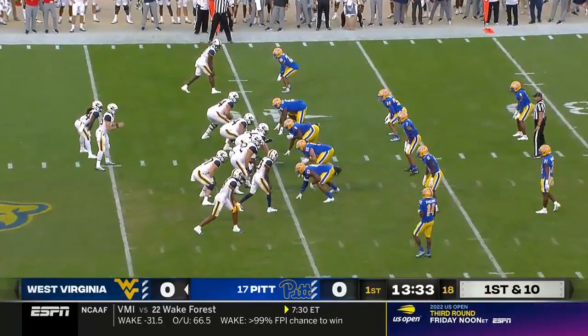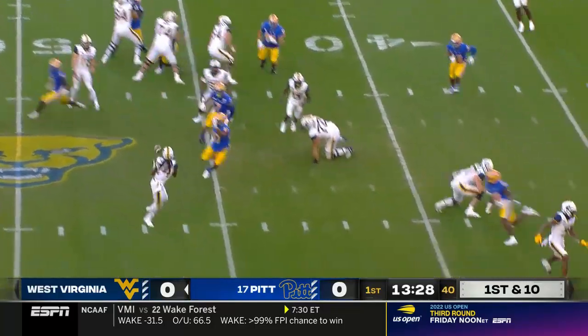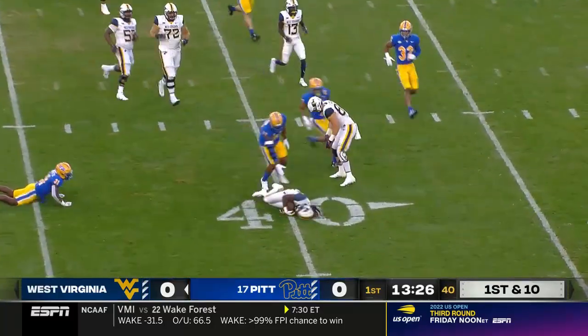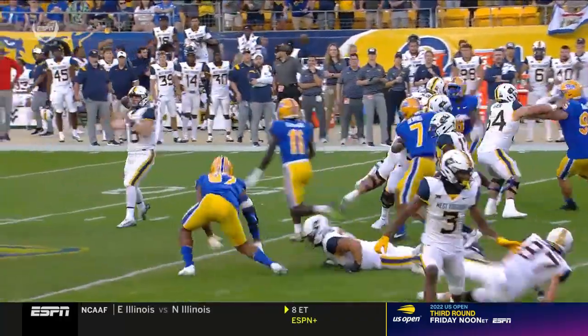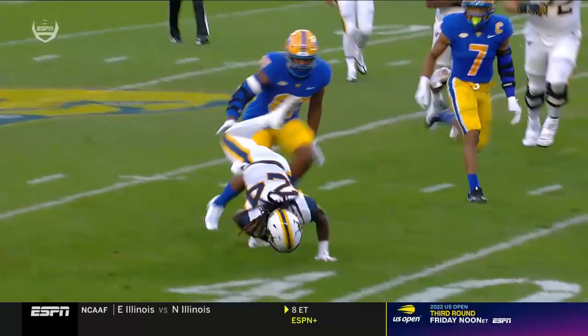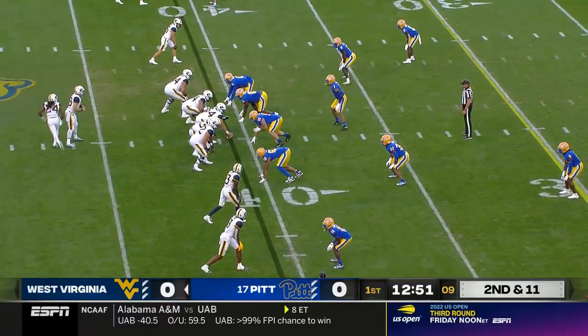Ball in Pitt territory, spotted at the 40. Daniels again to throw, swings it out to Mathis. Pitt's defense in the secondary is going to have to make plays in the open field. JT Daniels gets the ball out to Tony Mathis. The line is the strength of their team as well.